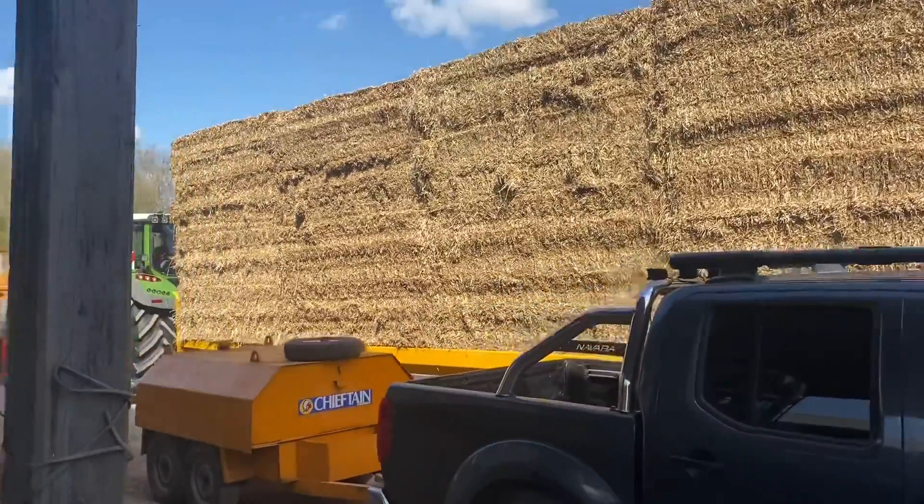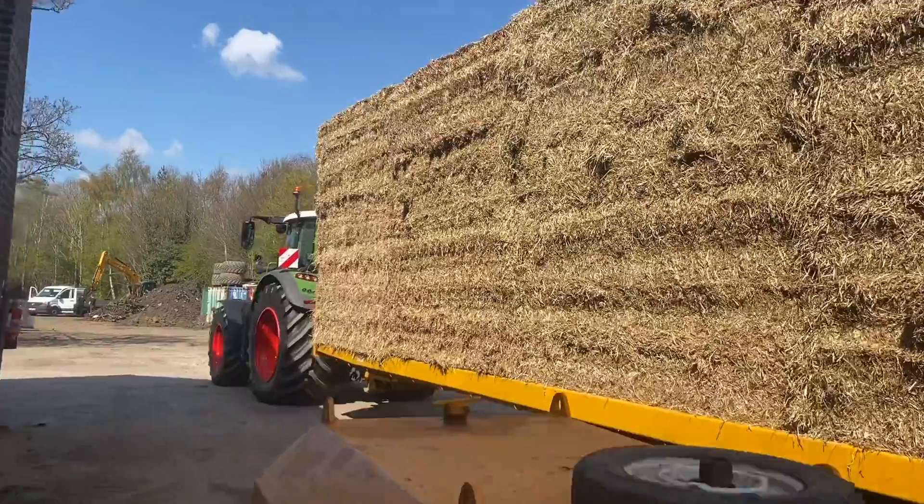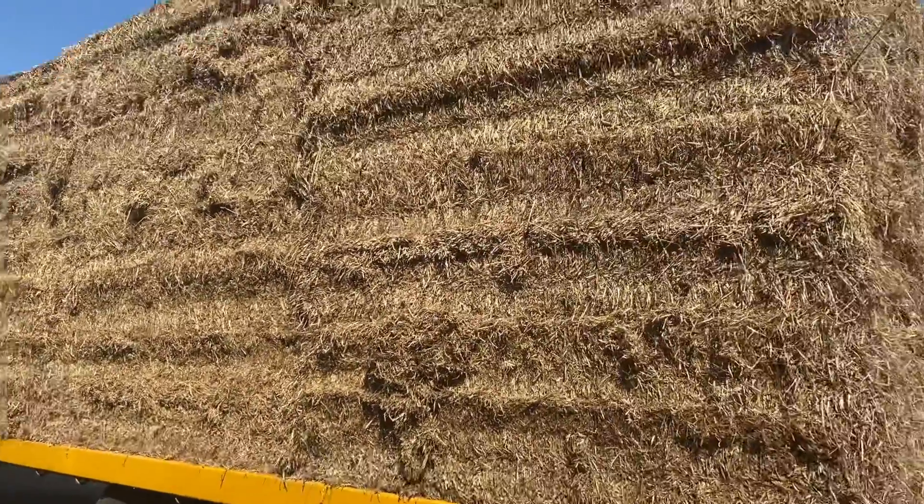Sam's just coupled up the new Fendt for its maiden voyage delivering some barley straw to the riding stables - just need to strap it on now.